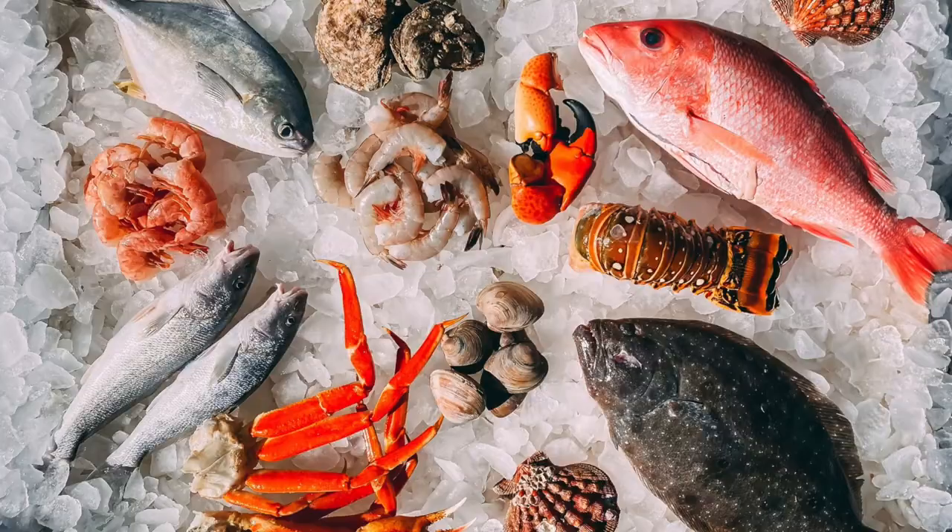Another thing I love for healing the gut is wild-caught seafood. It's rich in omega-3 fatty acids, and a study published in the International Journal of Molecular Sciences found that omega-3 fatty acids can reduce inflammation — which is really important if you've been eating these high-five foods and holding on to weight.